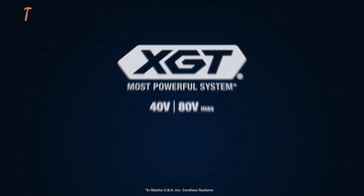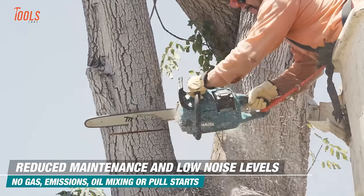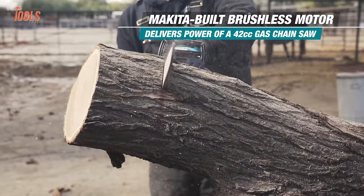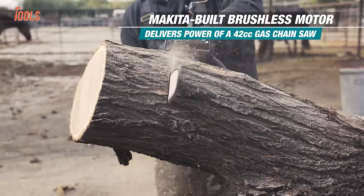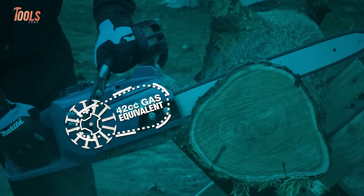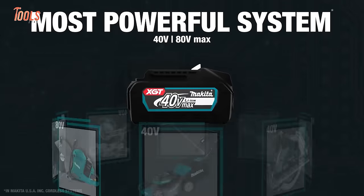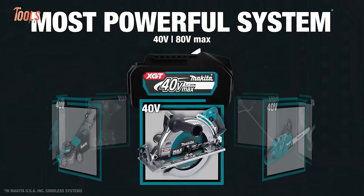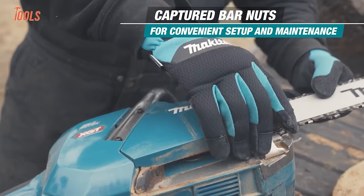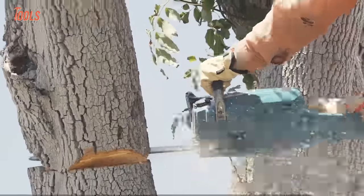Makita's XGT brushless 18-inch chainsaw puts the power of gas in a convenient cordless platform, delivering zero emissions, lower noise, and less maintenance — exactly what outdoor pros want. The saw's high-capacity battery and efficient brushless motor tackle demanding cutting and trimming tasks. Contractors can fell trees, prune branches, and clear brush without hassling with gas, oil, and pull cords. Its performance epitomizes Makita's XGT system, which uses advanced technology to outwork, outrun, and outlast the competition.